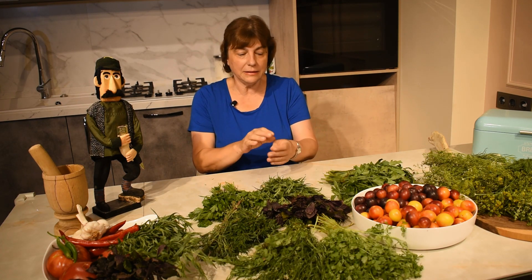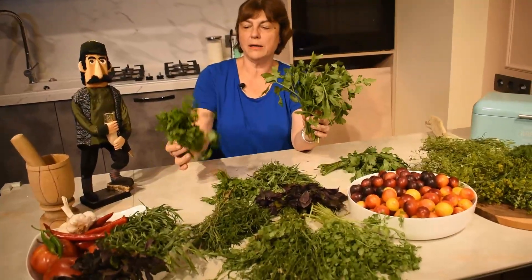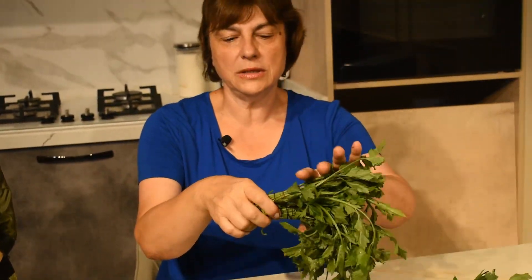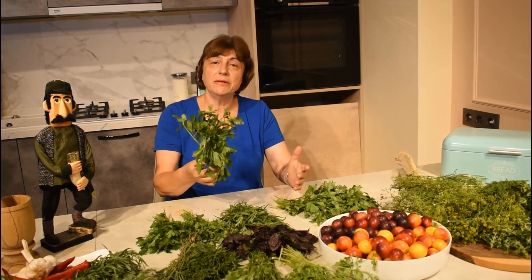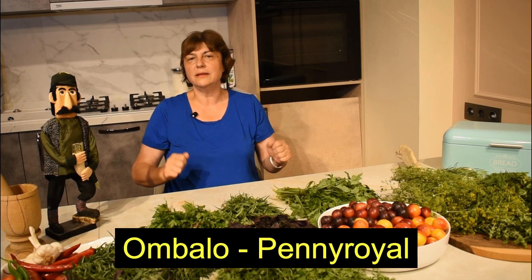Now I want to show you Georgian celery. You might ask — isn't celery just celery? No, it's not. In Georgia, this is the celery we use, and here is parsley next to it so you can see that Georgian celery looks more like parsley. It's not like the celery with big stems used in the US and some other countries. We use Georgian celery in many dishes, many stews, and also for pickling. It is actually very similar to Chinese celery, which you can use as a substitute. When I'm in the US, I just use regular supermarket celery and it doesn't really affect the flavor of the dishes.